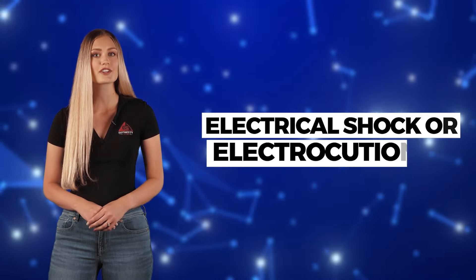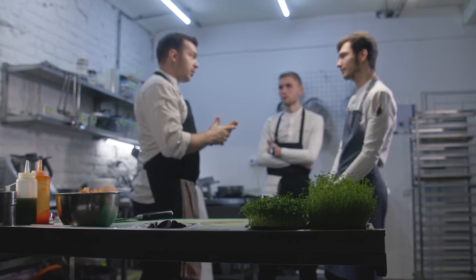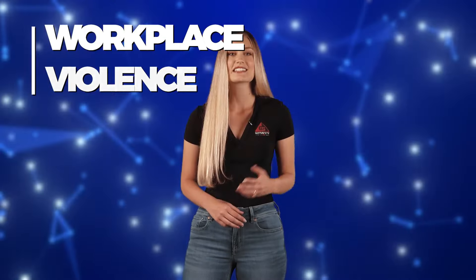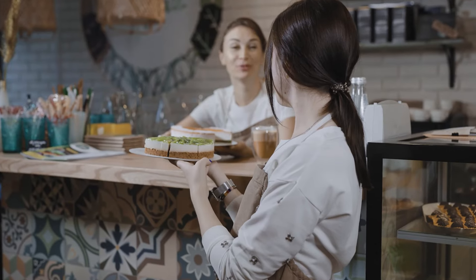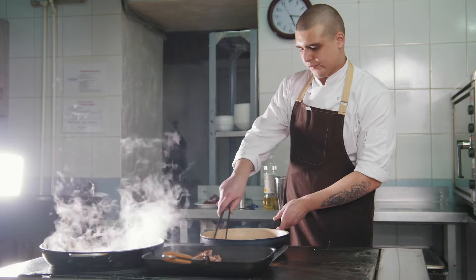Additionally, there's always the risk of electrical shock or electrocution from improperly grounded equipment. Lastly, no one likes to think about it, but it's important to be aware of the potential for workplace violence. Despite these hazards, the restaurant industry can still be an enjoyable and rewarding career. Just be sure to stay aware of the potential risks and take necessary precautions to keep yourself and others safe.